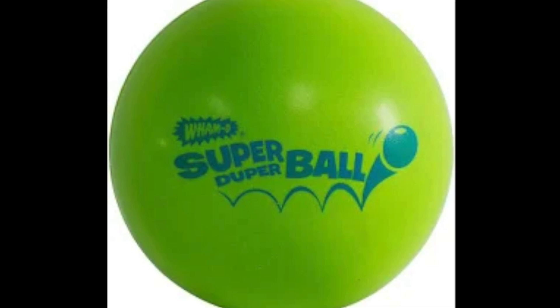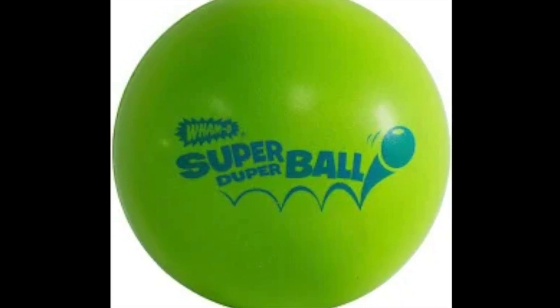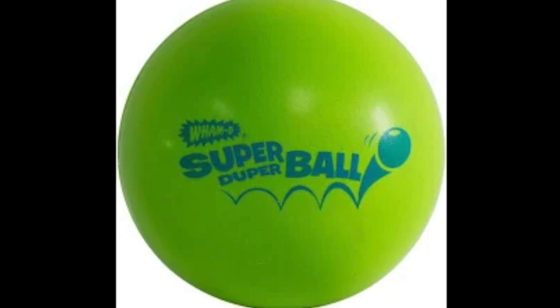"Ball" morphed into "bowl," and just like that, the AFL-NFL Championship game became the Super Bowl. Strange but true, America's biggest one-day sports event was inspired by a children's toy.